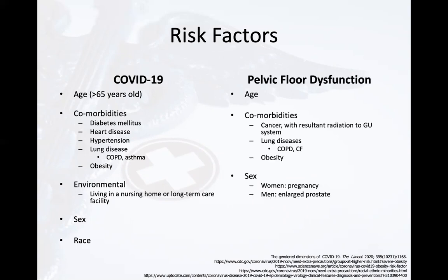Risk factors for pelvic floor dysfunction include age, comorbidities such as cancer with resultant radiation to the genitourinary system, lung diseases such as COPD or cystic fibrosis, and obesity. Additionally, sex can also be a risk factor for pelvic floor dysfunction. While they may be risk factors through different mechanisms, you can see that there are overlaps between the risk factors for COVID-19 and pelvic floor dysfunction.